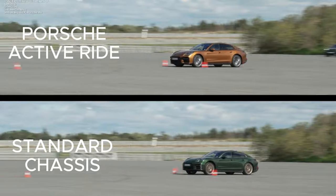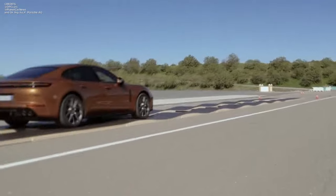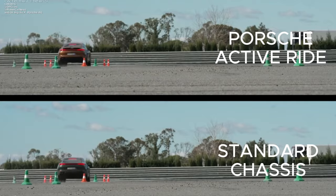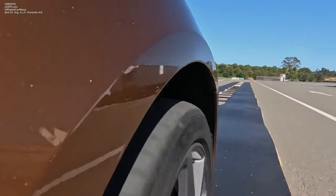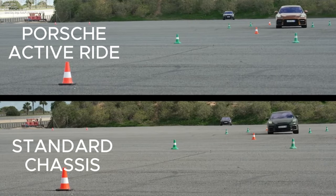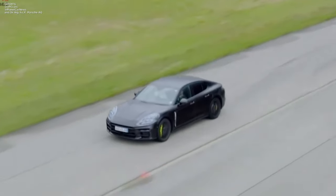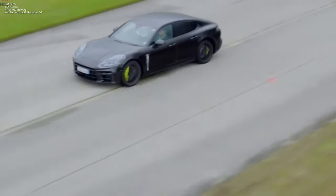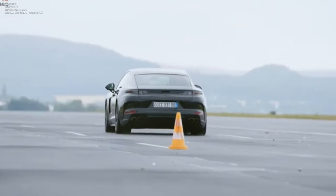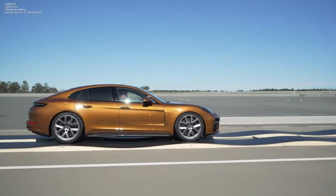Whether you are cruising on highways or tackling twisty roads, the Panamera A-hybrid remains composed and stable. The magic lies in how the wheels respond to the road surface. Encounter a pothole? The wheels are pushed into it, minimizing impact. Bump ahead? The wheels lift, maintaining a smooth ride. At an impressive frequency of up to 13 Hz — that's up to 13 adjustments per second — Porsche Active Ride reacts promptly, providing optimal comfort and stability.